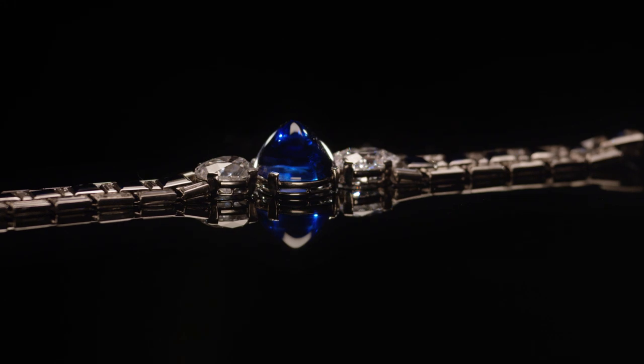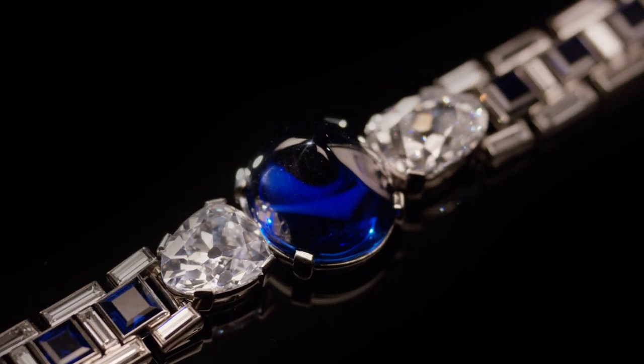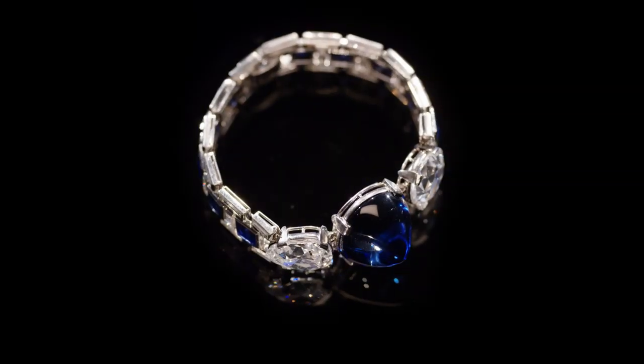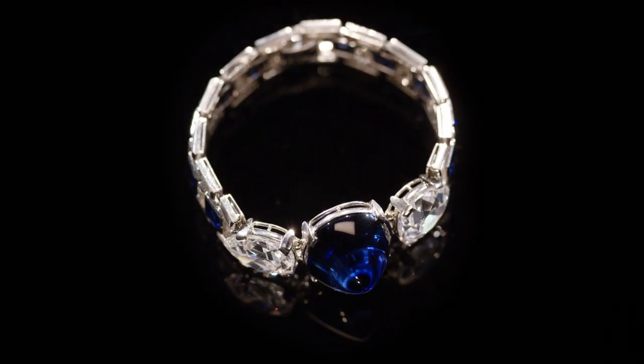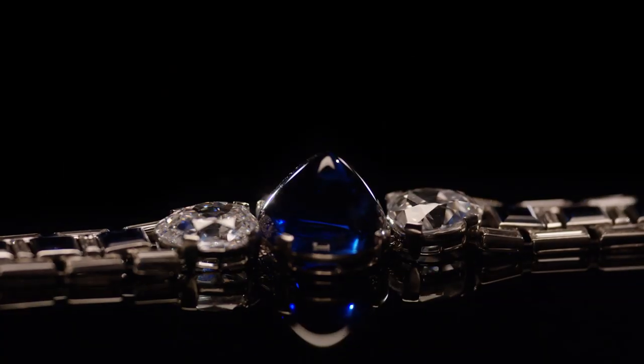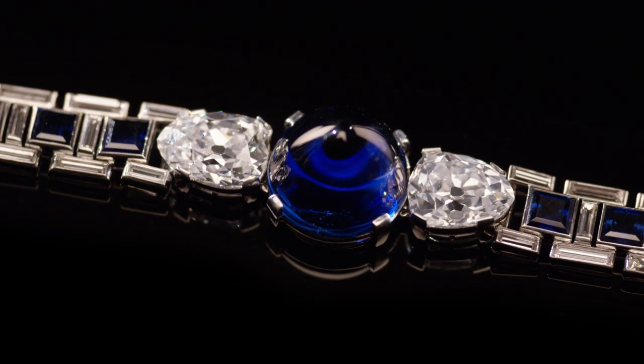Another interesting fact about this bracelet is that it's the second time it's been offered at Sotheby's. We had it in our catalog in 1995, sold from a beautiful private collection from an estate in Palm Beach, offered at that time for $250,000 to $300,000. Over 25 years, that's a pretty good return when you consider the bracelet coming in now at $2 to $3 million — driven by the strength of the market for Art Deco jewelry, particularly Cartier Art Deco, and exceptional quality colored stones like beautiful Burmese sapphires, which are one of the strongest parts of the jewelry market right now.